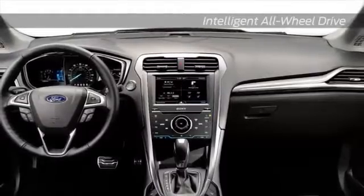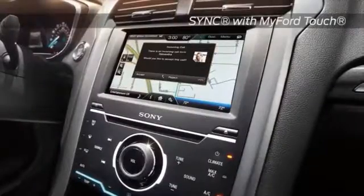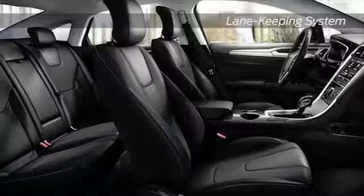Comfortable and luxurious seating awaits in every Fusion. Available SYNC with MyFord Touch allows you to keep your hands on the wheel and your eyes on the road while you play your favorite music, control the interior climate, make or receive phone calls, and receive turn-by-turn directions.